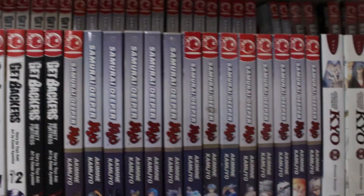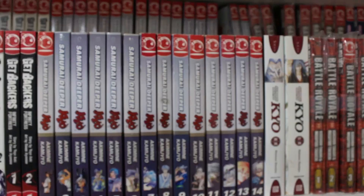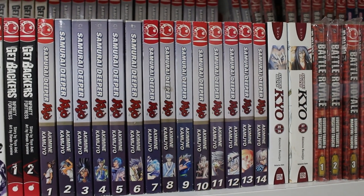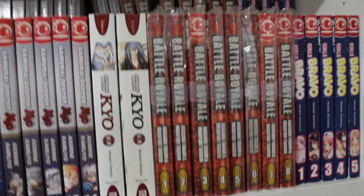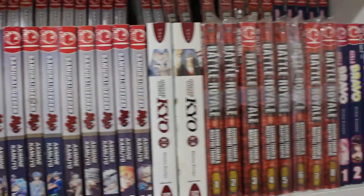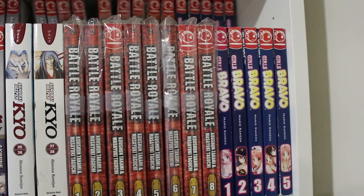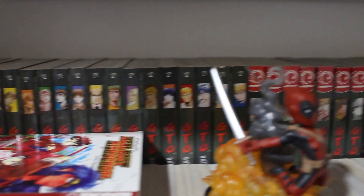Volumes 1 through 38 of Samurai Deeper Kyo — some volumes are currently being read; I'm almost done the series and just missing volume 32 otherwise it's almost complete. Volumes 1 through 15 of Battle Royale singles — a pretty good horror manga that started the whole battle royale genre. Then volumes 1 through 10 of Girls Bravo complete.